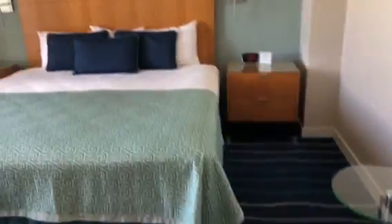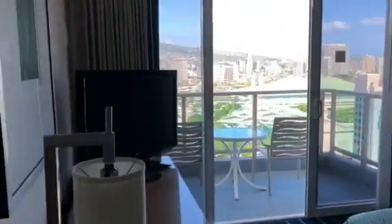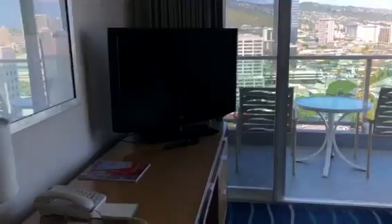There's another fridge and microwave. And here's the other room — a king size bed, and this one has a view. TV and desk as well.